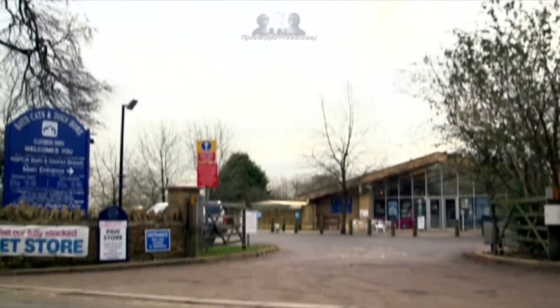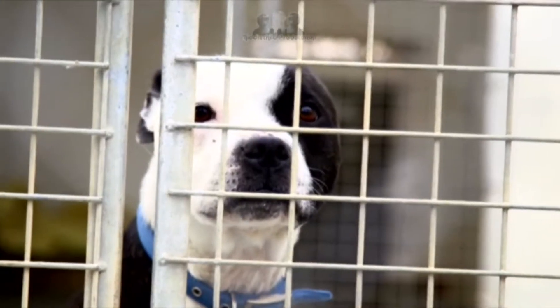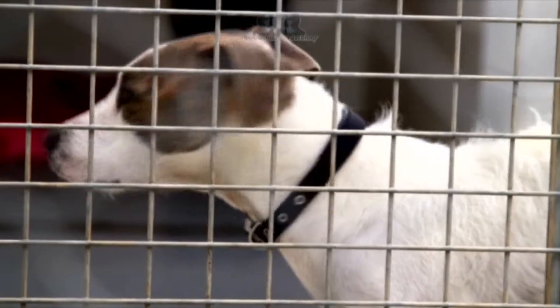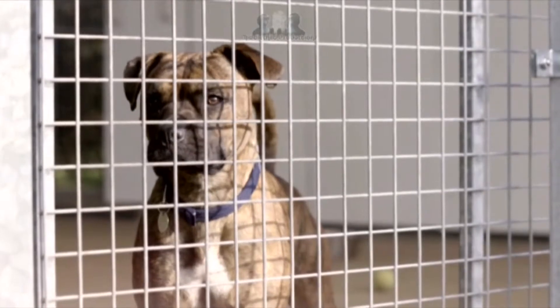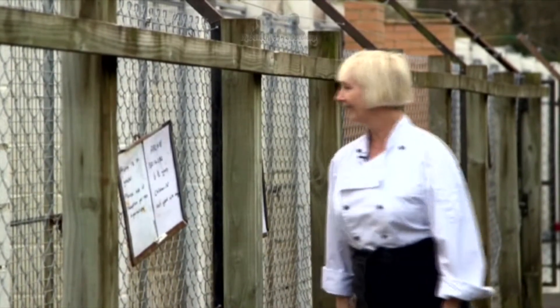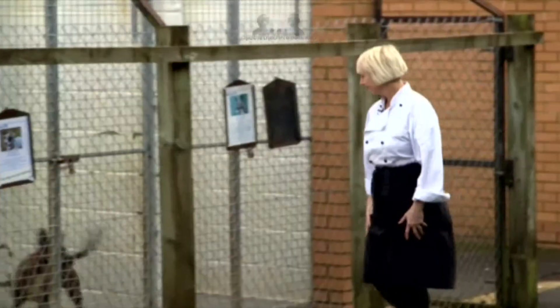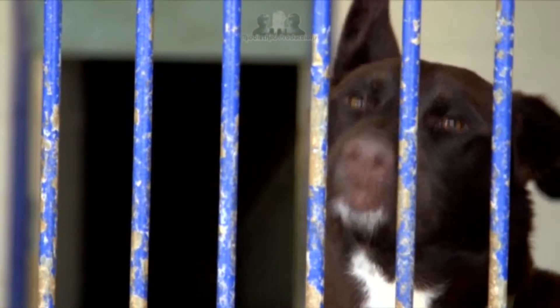Now it's time for the Great British Bark Off. RSPCA Bath can have up to 100 pooches waiting for new homes at any one time. And to give them the best chances, it's important that they're all looking in tip-top condition. So they've invited celebrity chef Leslie Waters down to devise some delicious yet nutritious treats for these charming chaps.